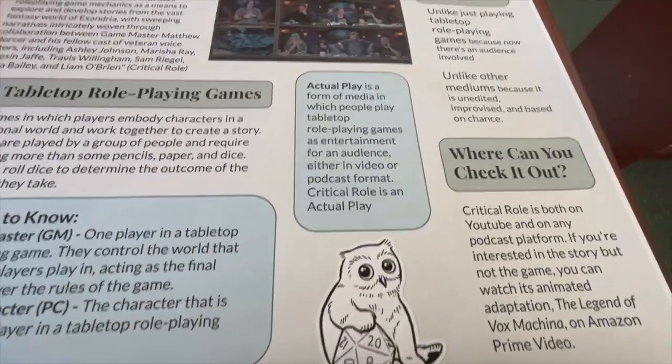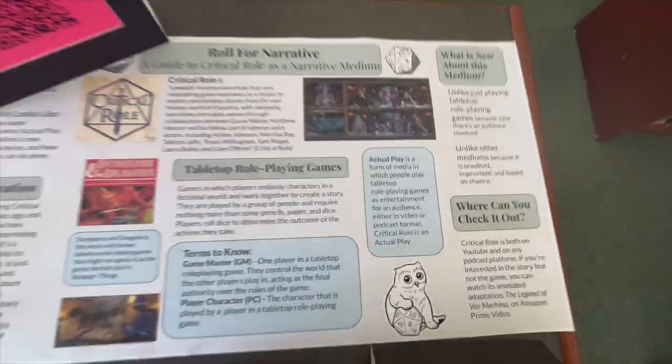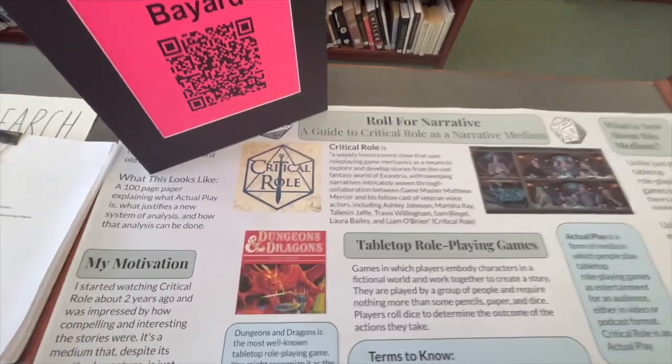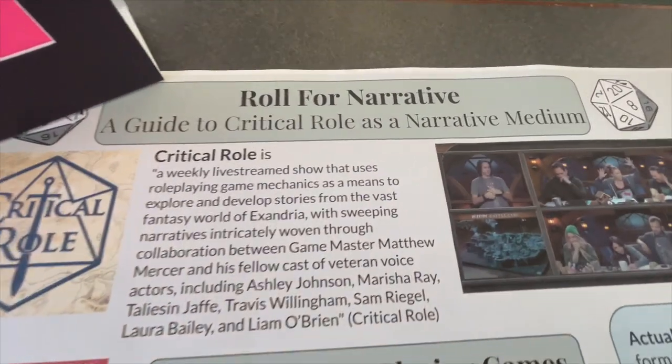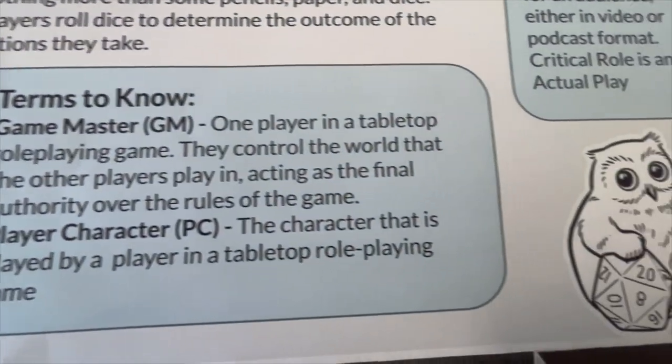I chose it because it was a really personal interest of mine and I wouldn't have a chance to talk about it in an academic context otherwise — no one was going to ask me in my English classes to talk about Dungeons and Dragons. So it was just a chance for me to look at something I was interested in with full freedom. The hardest part for me was probably time management, because there was a lot of stuff I wanted to look at and it was really overwhelming. I wrote a really long paper, so I had to figure out how to budget time and get the whole thing done.